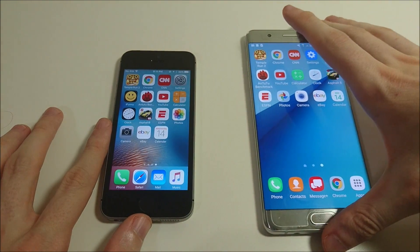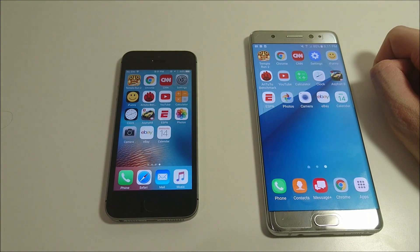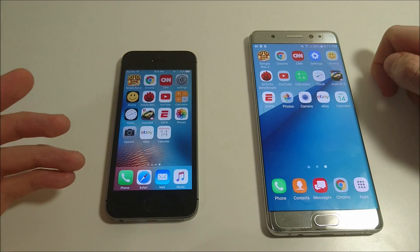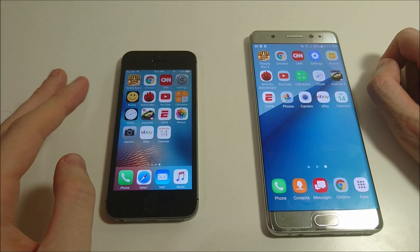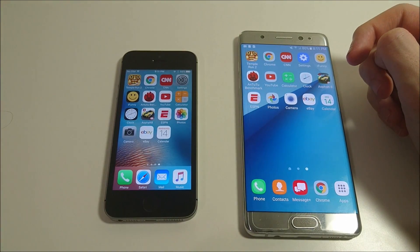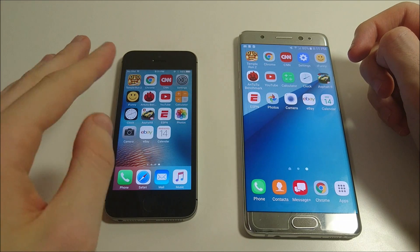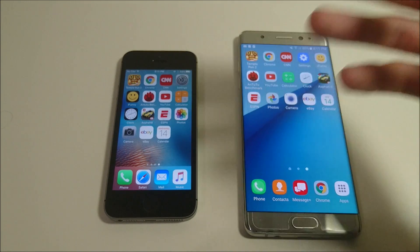Thanks for watching. The SE is a lot similar to the iPhone 6S — really just a smaller version. There are some things missing like Force Touch, but aside from that it's pretty similar. I will have the iPhone 7 and 7 Plus coming here shortly, along with the Xperia X Compact and the Xperia XZ. Please subscribe for more videos like this, and thanks again for watching.